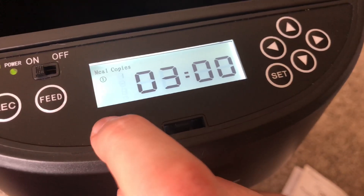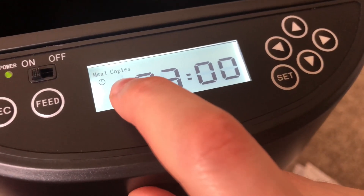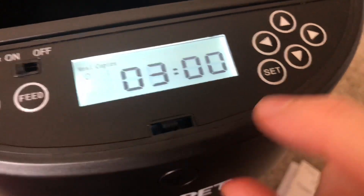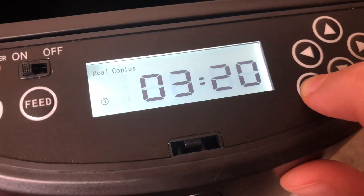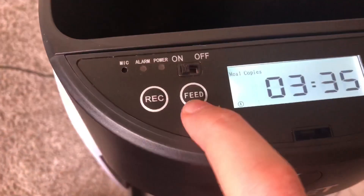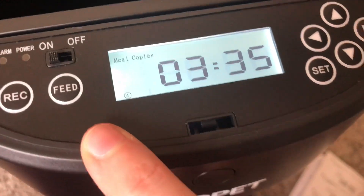You can have up to four meals a day, and copies is how many portions you want them to have. I set them all low just to test for now. There's also a manual feed button you can use yourself, which I'm going to use to train them how to use this.